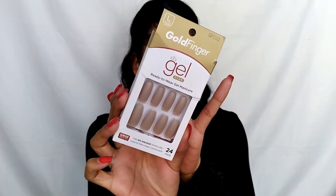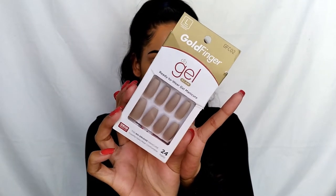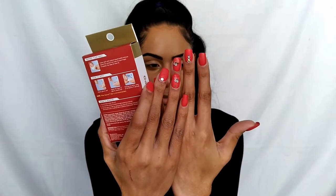I'm trying to get into a lot more colorful things this year, especially with spring coming up, so I'll have more looks for you guys — stay tuned on my Instagram. The first product in the box is the Gel Glam Ready-to-Wear Gel Manicure by Goldfinger in the length 'Long.' Really simple, easy-to-use press-on nails in a nice nude color. I like the length and shape — very beautiful, I can't wait to put these on.